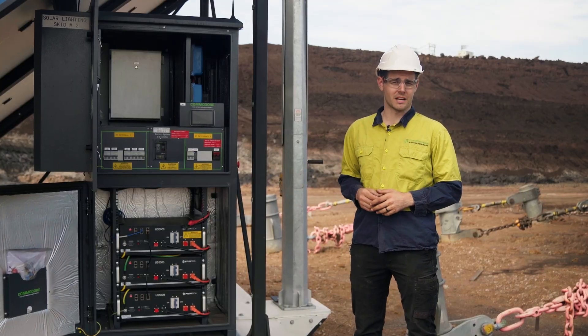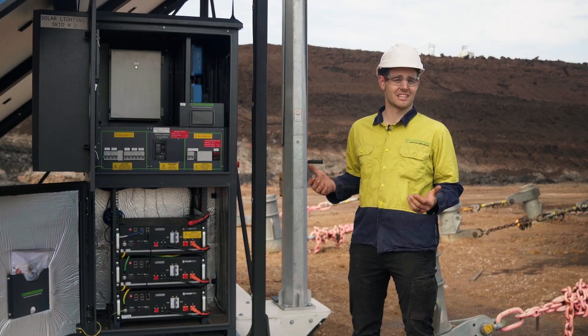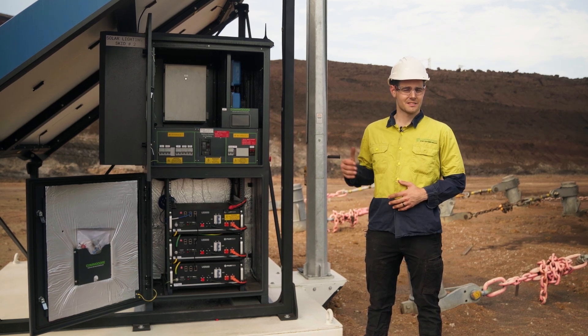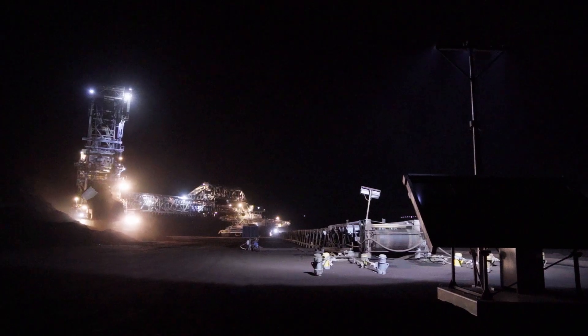For the batteries we have 14.4 kilowatt hours of storage which is enough to run the lights continuously for up to 30 hours. With the size solar panels we have on this and the size battery bank, it's more than enough to get the system running through the night and for a full 12 hour night rotation.